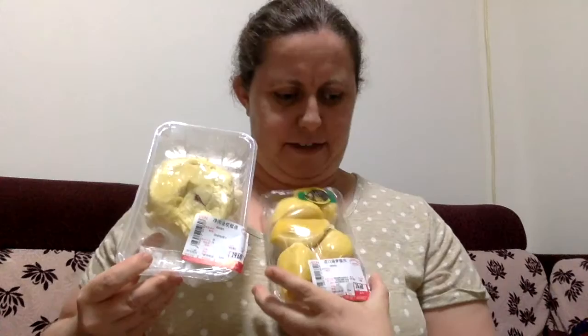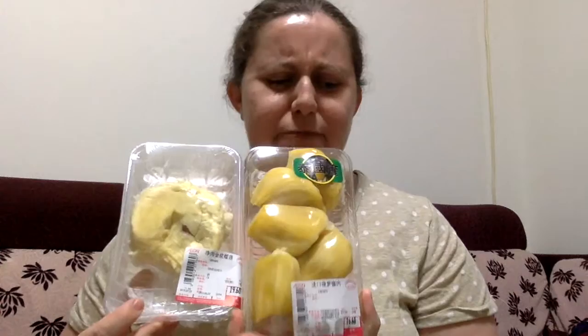This one is actually jackfruit — this is one I have never tried before and I'm very interested to see what it's like. These two look quite similar. This one's a bit mushier and this one looks like really giant pips, and actually both fruits look quite similar.